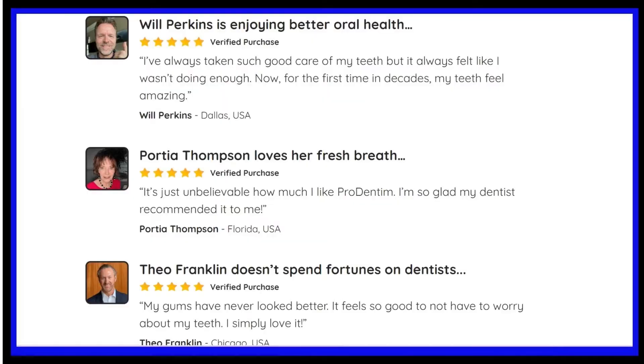Does Prodentim work? Is Prodentim really good? Where to buy Prodentim? When and how should I take Prodentim? So stay with me until the end of this video because you will clarify all your doubts.